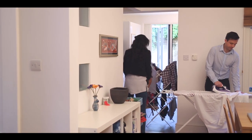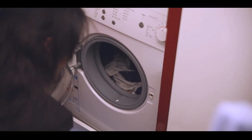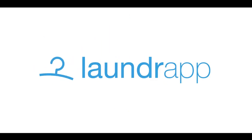Tired of doing laundry the old-fashioned way, spending hours doing the ironing, crouching at the washing machine or carrying clothes to the dry cleaner? Then you need Lawn Drap, the quicker and more convenient way to manage your laundry and dry cleaning.